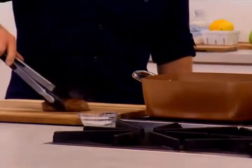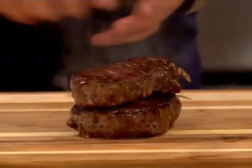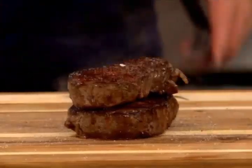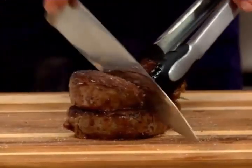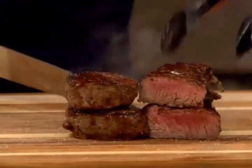Let's check my steaks. Medium rare — I think they're perfect. To cook my steak, all I like to do is put a little truffle salt and pepper. The Copper Chef gives you easy cleanup and high heat, just what you need to get these perfect temperatures.